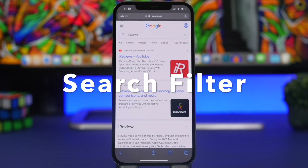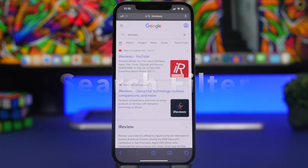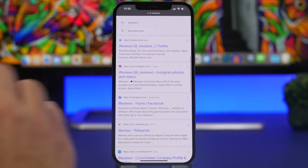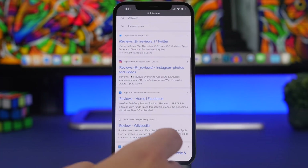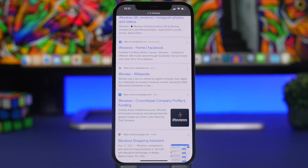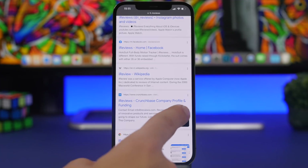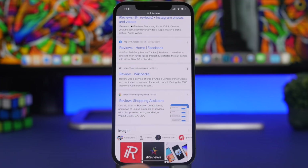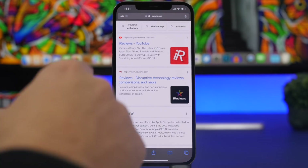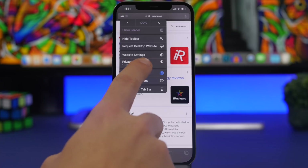Starting things off with Search Filter — an app you install for Safari on iOS 15. It's basically a Safari extension that adds a very useful feature. If you Google something on Safari and see a result from a website you don't want to see anymore, with this extension installed all you have to do is delete that result, and you will never see that domain again in your Google search.